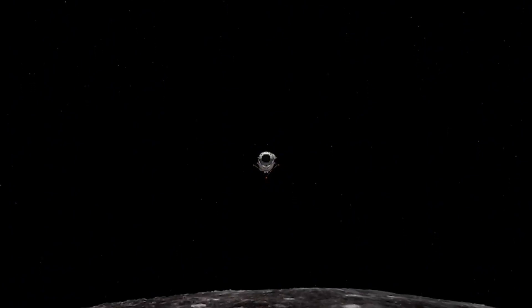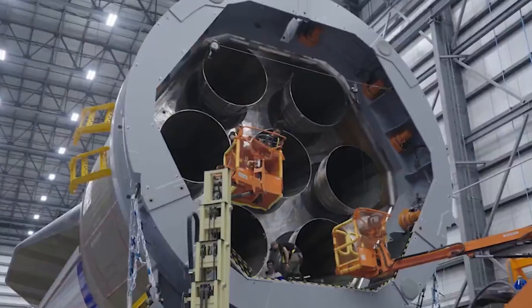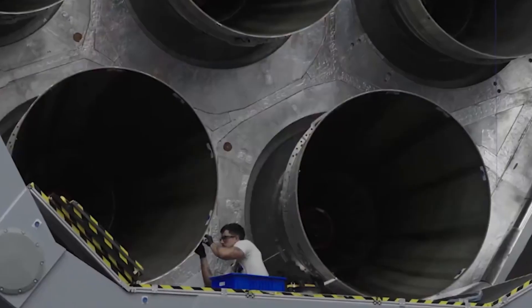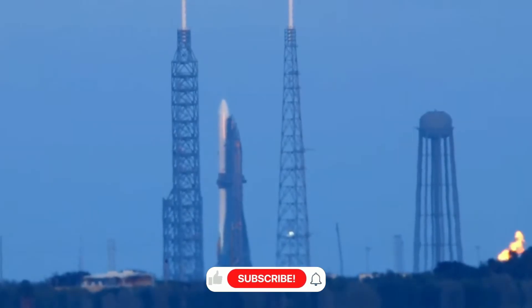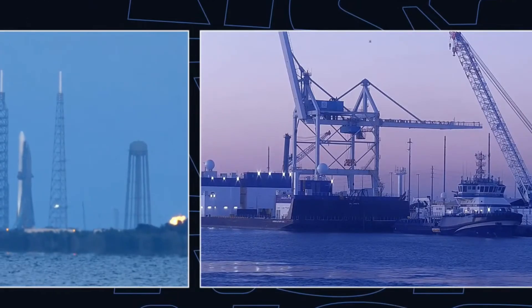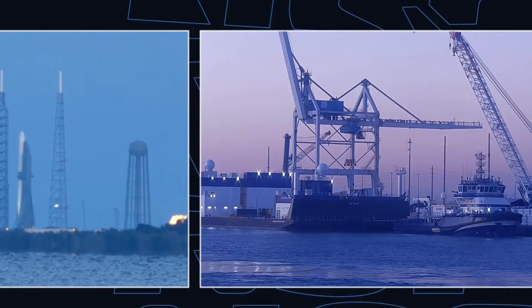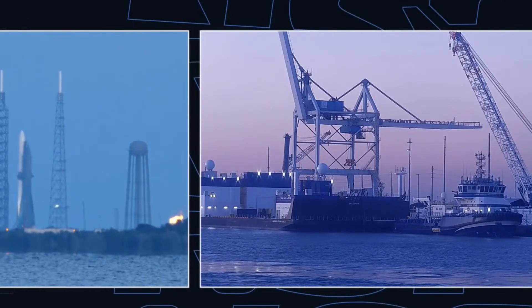The upcoming Blue Ring Pathfinder mission, while technically impressive, barely scratches the surface of what this vehicle can achieve. Behind the scenes, three more New Glenn vehicles are taking shape in various stages of production. This parallel processing approach marks a significant departure from traditional rocket manufacturing, showcasing Blue Origin's commitment to establishing a sustainable launch cadence. Each vehicle incorporates lessons learned from its predecessors, creating a continuous cycle of improvement.